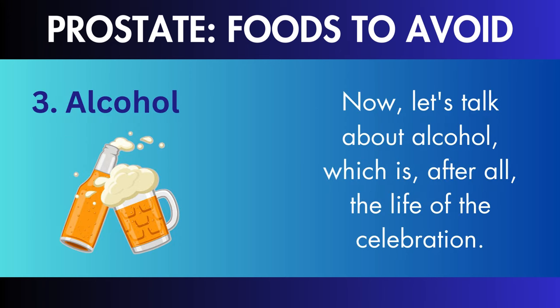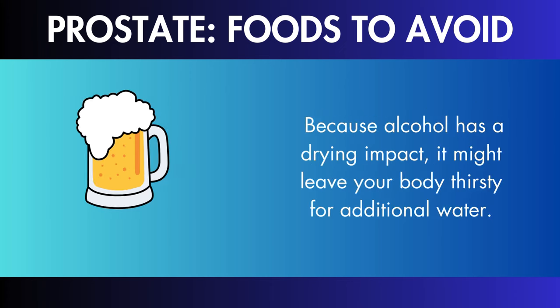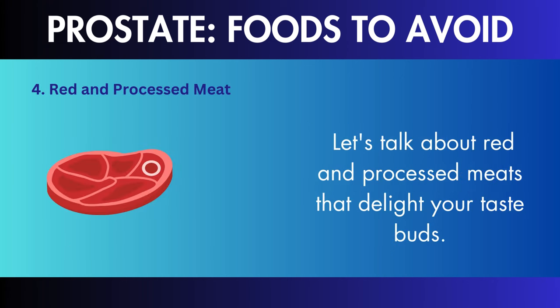Alcohol: while alcohol is great for socializing, there may be better news for your bladder. Because alcohol has a drying impact, it might leave your body thirsty for additional water. This dehydration might result in more concentrated urination, which can be an issue for your bladder, causing irritation and pain.